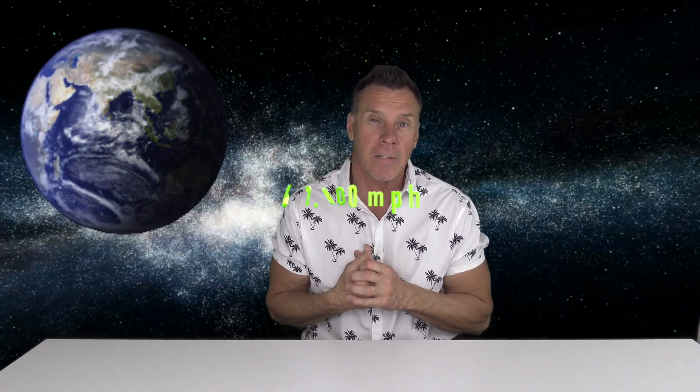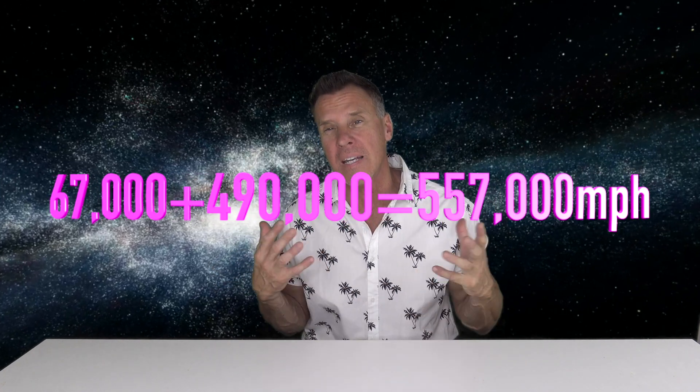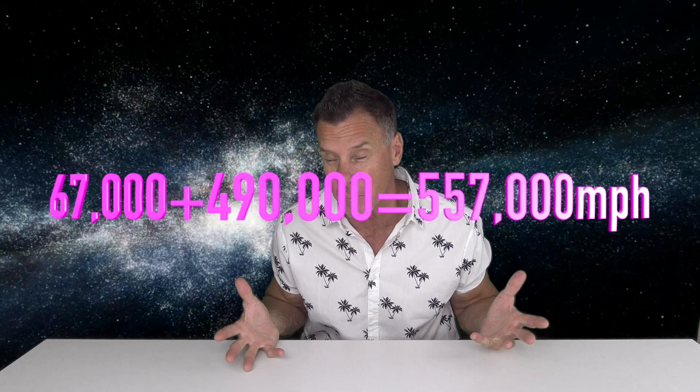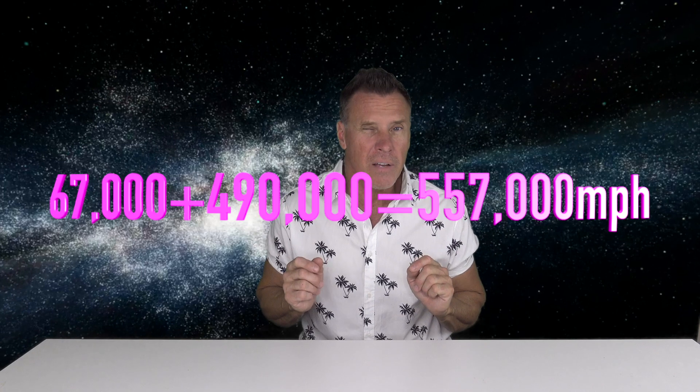Due to the rotation of the earth, all the inhabitants on this planet are traveling at 67,000 miles per hour — that's an approximate number. What's even more interesting is that the earth's orbit around the sun adds on another 490,000 miles per hour. So if you take the 67,000 and the 490,000 miles per hour, you get a combined speed of 557,000 miles per hour. That's fast!